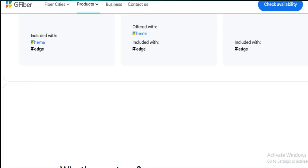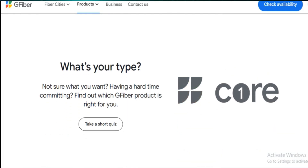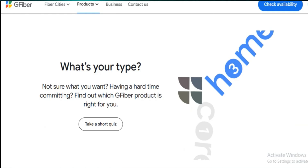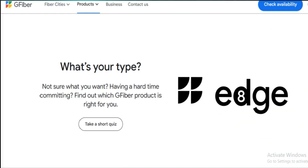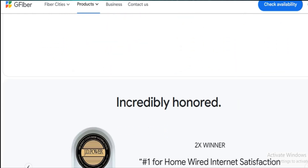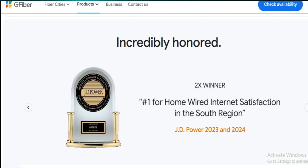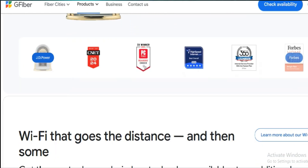The plan comes with free professional installation, including a full custom setup and performance verification. The technician walked me through configuring the network to prioritize certain rooms, like my home office and gaming setup, which was a nice touch. You also get an internet battery backup, which kept my service running during a short power outage — no interruptions during meetings or streaming.